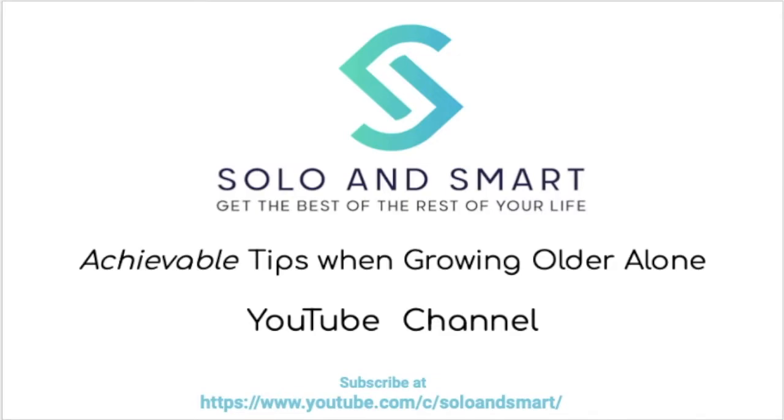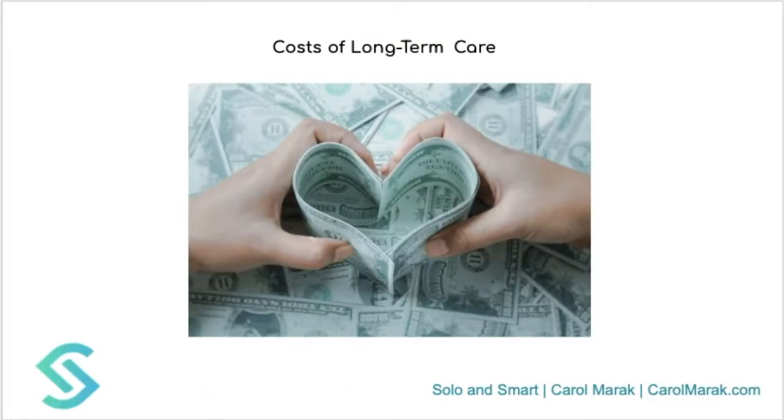Today's video I'm circling back to long-term care because we started talking about the different types of long-term care and how you can pay for them, and I want to discuss some of the average costs or monthly costs for this type of personal care if you should need it.